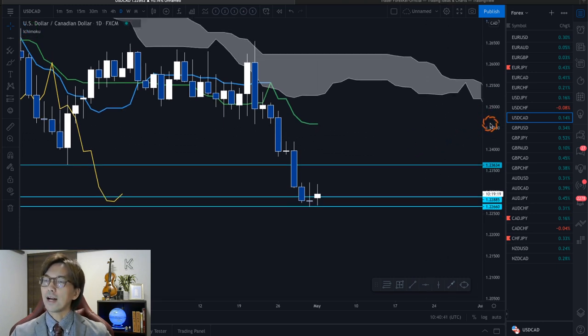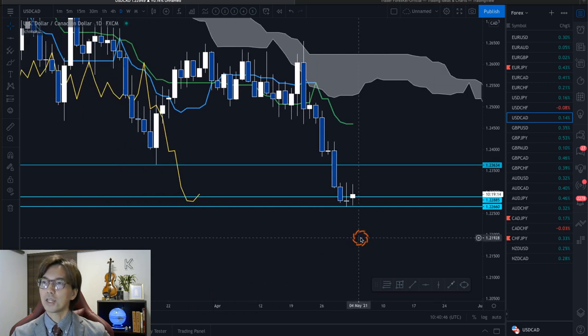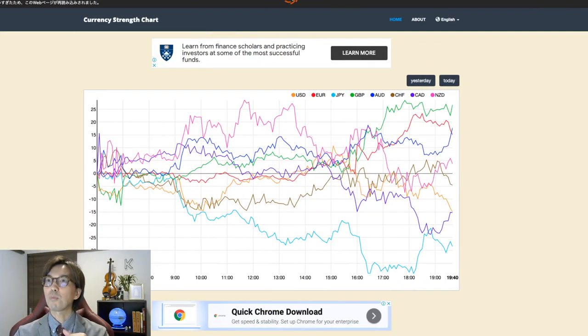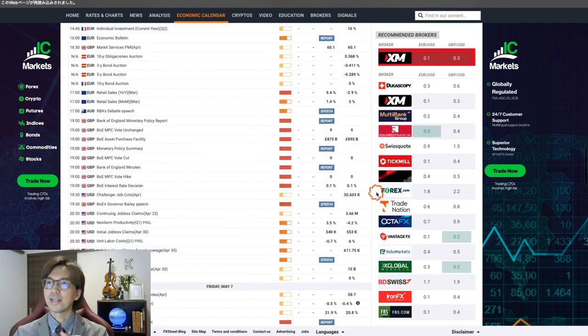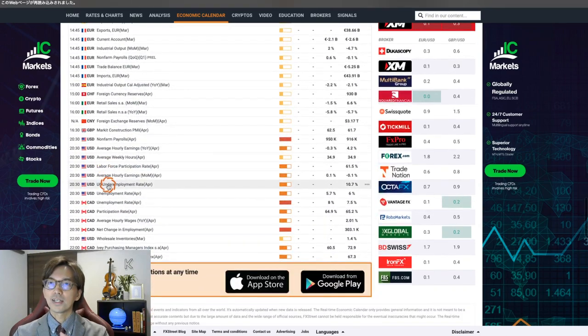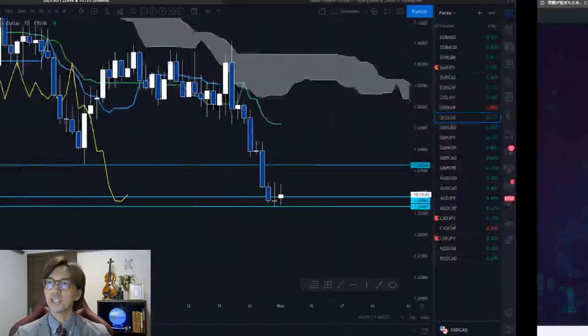Also, we have a couple of pairs with monetary policy meetings this week. There is an ADP report as well. And on Friday, non-farm payrolls will be there in the US. So we have to be careful on these USD pairs.